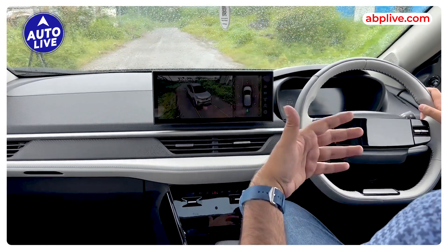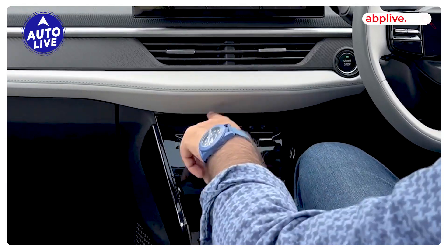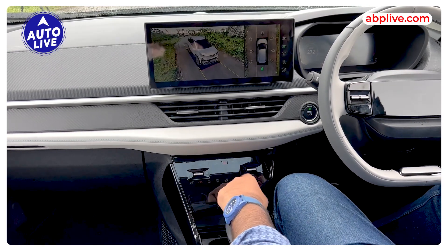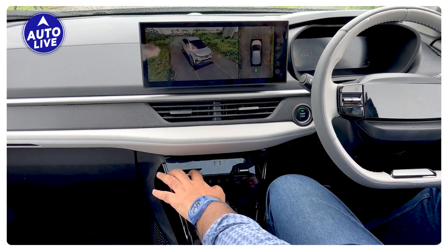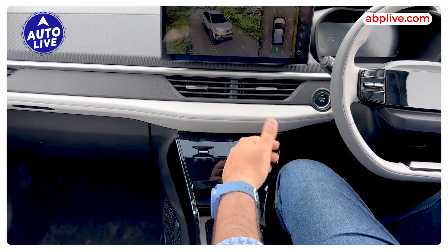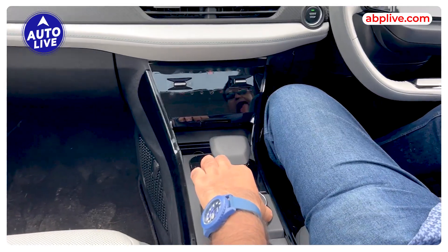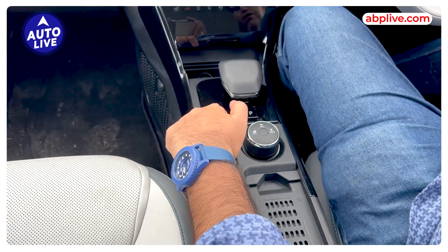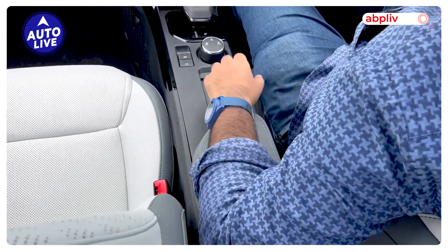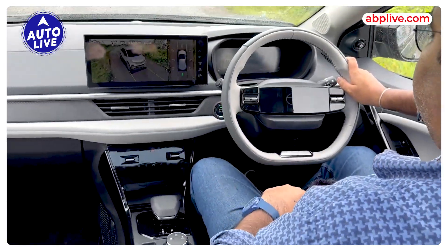You get connected car technology and a voice assistant. At the bottom, there are touch controls for the 360-degree camera, express cooling, and other functions. You can also use physical toggle switches for climate control. There is a new gear shifter for three drive modes, a powered handbrake, a wireless charging pad, and storage space — this is the new Nexon interior.